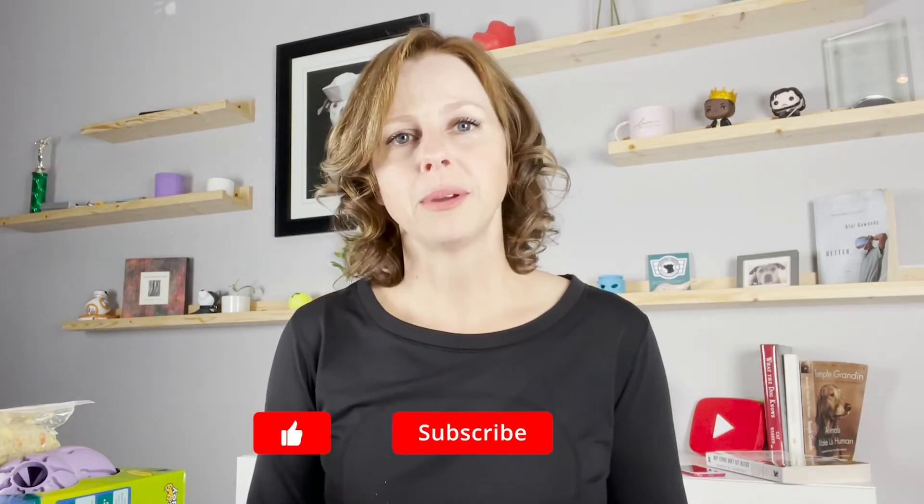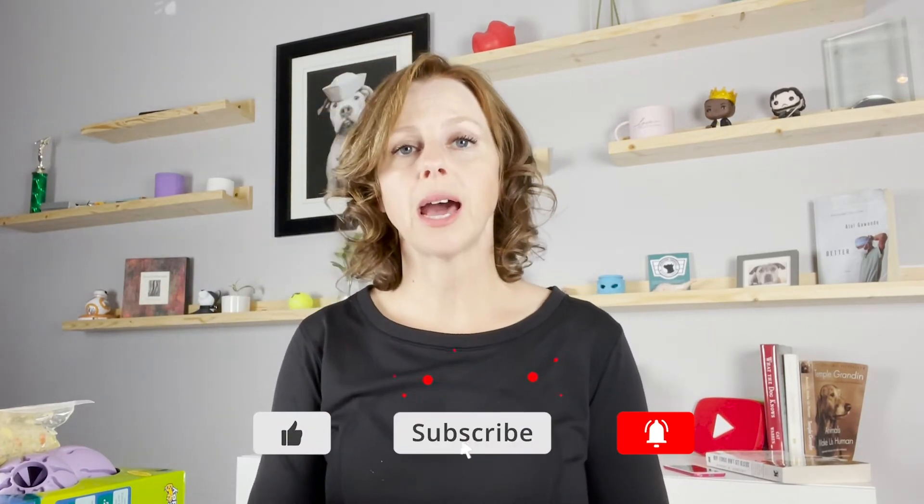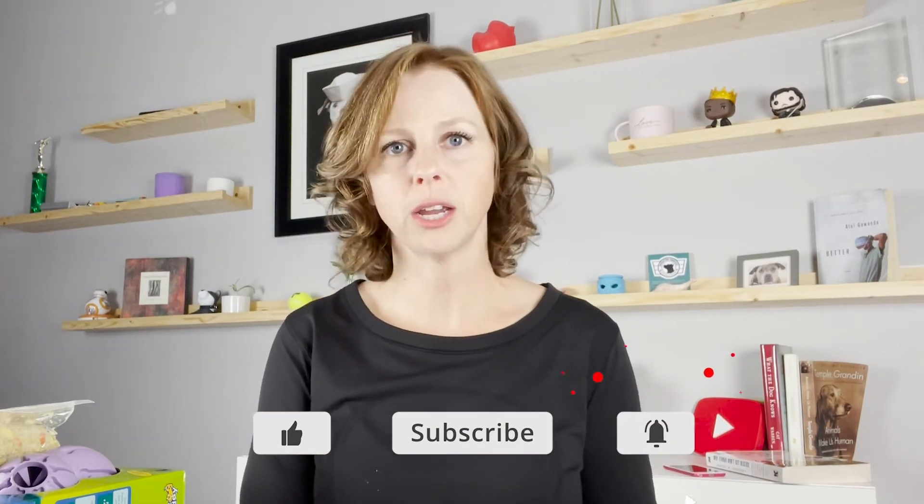Thanks so much for subscribing, guys. It really means a lot to me, and I love sending these things out to you to say thank you. But more than anything, I really appreciate your trust in helping you to build a bond with your dog and just have overall a better relationship and mental well-being for your entire family. I'm looking so forward to everything that comes in 2021, and I wish you all the best to the end of the year. May it be relaxing and rejuvenating for you — I'll see you in 2021.